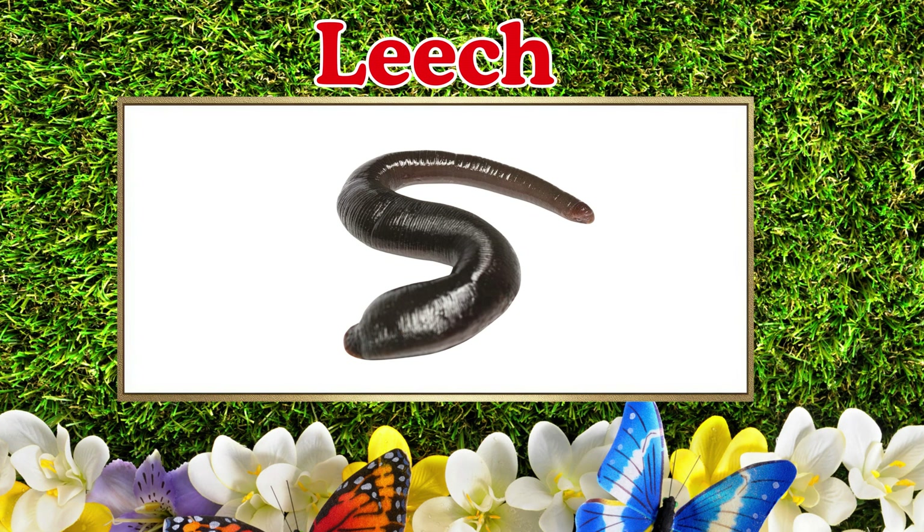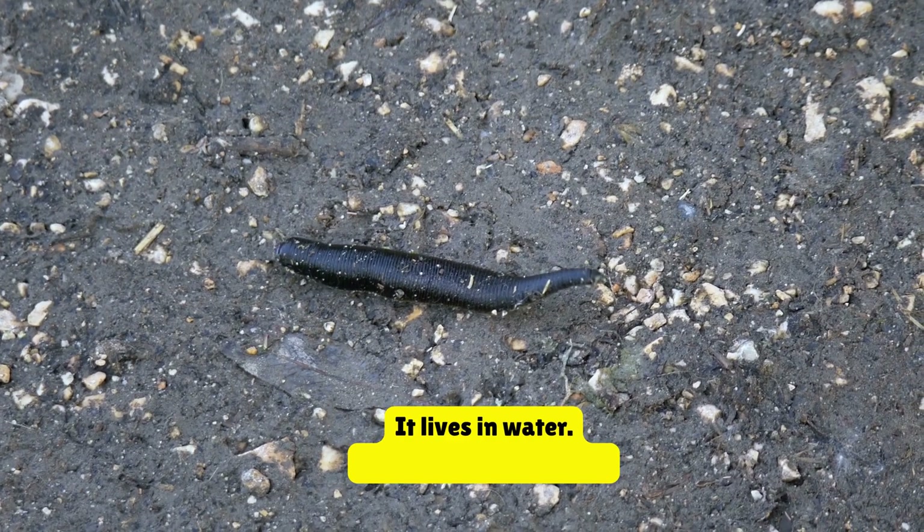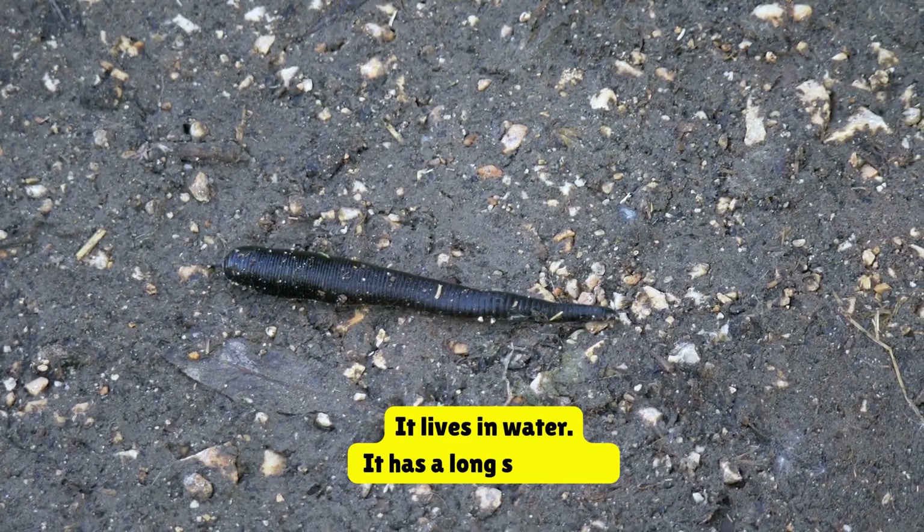Leech. This is a leech. It lives in water. It has a long soft body.